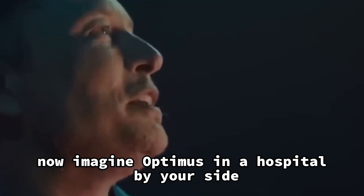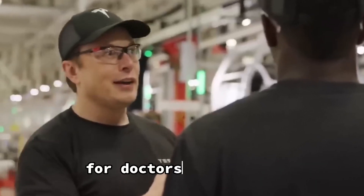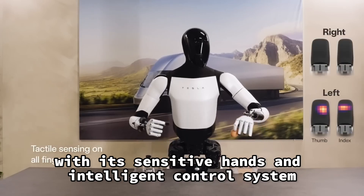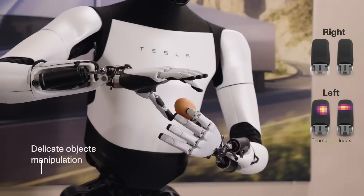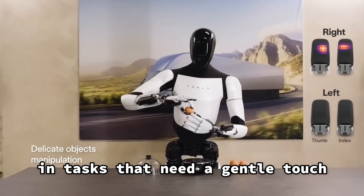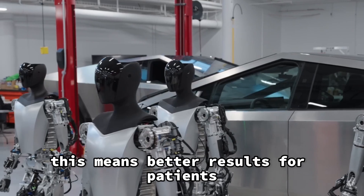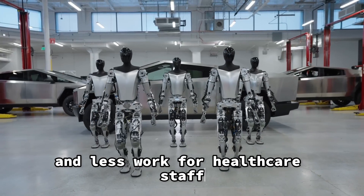Healthcare. Imagine Optimus in a hospital by your side. It's like having a super-precise assistant for doctors and nurses. With its sensitive hands and intelligent control system, Optimus can be of great help in tasks that need a gentle touch, such as surgeries or patient care. This means better results for patients and less work for healthcare staff.